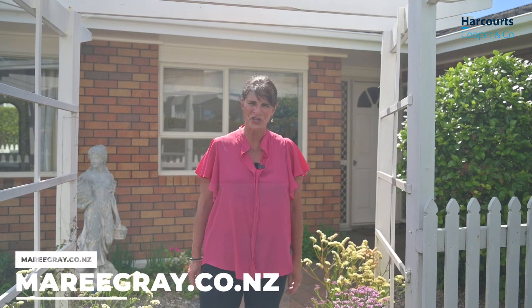I look forward to seeing you at our open homes. This property will not go to auction — it will be priced by negotiation, so please get in touch ASAP. Thank you.